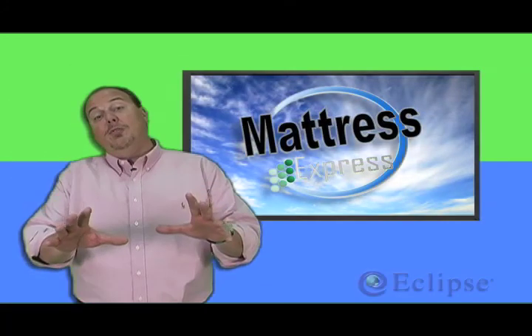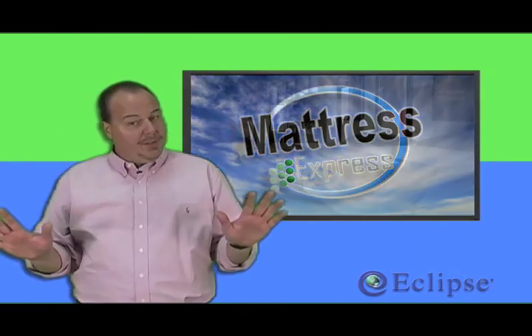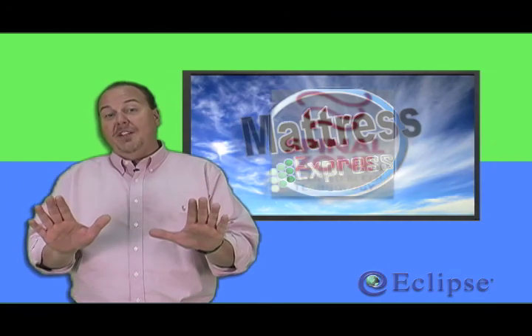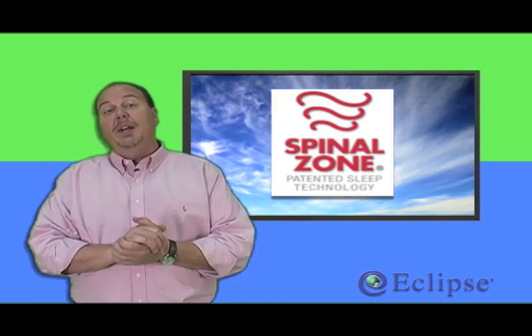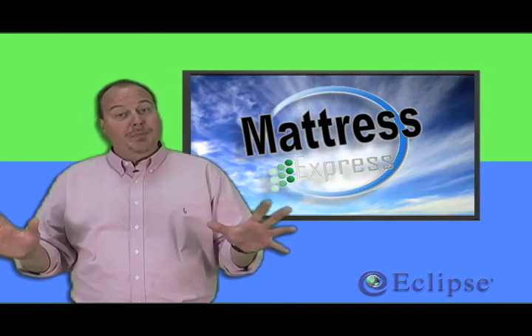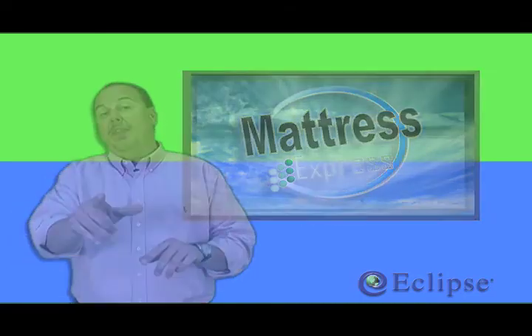That's foam — very different from spring. You either love it or hate it. We have both options at Mattress Express. We have therapeutic foams, and we have Eclipse organic and standard bedding. Remember, Eclipse has the Spinal Zone — they're the only manufacturer in the U.S. that has it. It's patented technology and it's clinically proven to reduce back stiffness and give you a better night's sleep. In this next segment, we're going to talk to Dr. Hagman and cut open an Eclipse to show you what we think makes Eclipse the best mattress on the market.